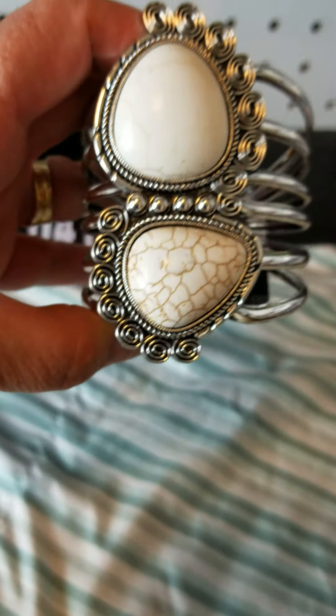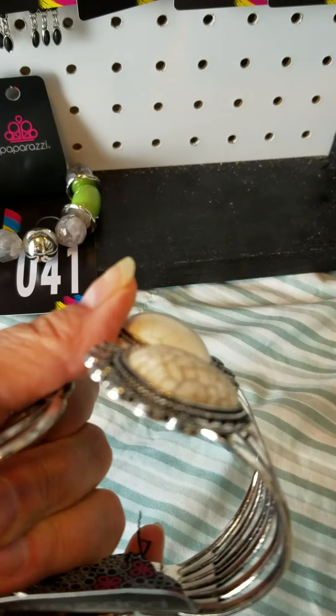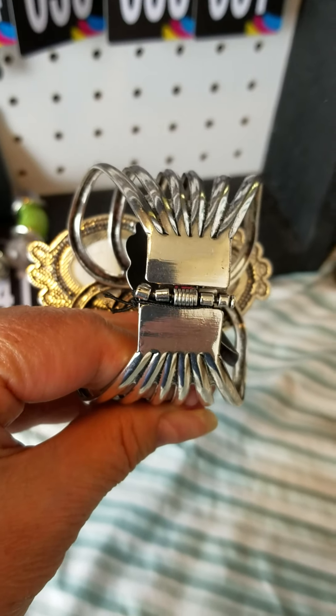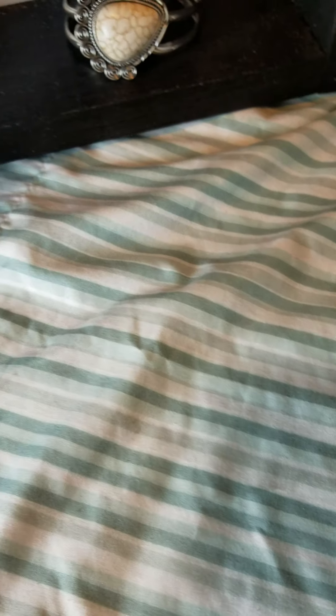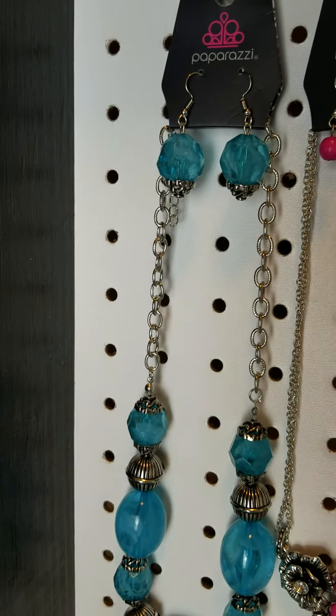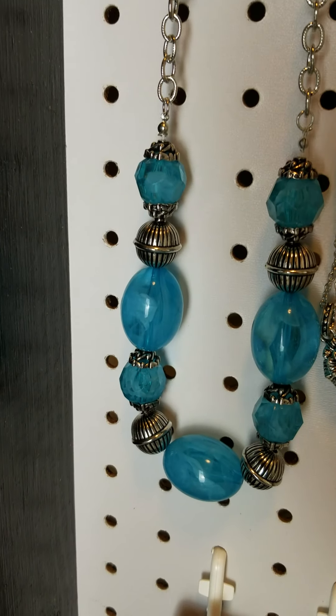Then we have this beautiful white stone hinged bracelet — see if you can see it — it is beautiful. That one is number 42. Now let's go on with our short necklaces. This is gorgeous — ice blue short necklace.